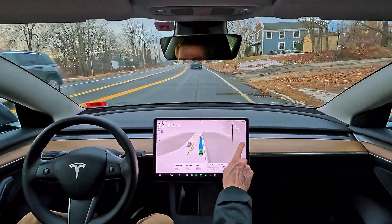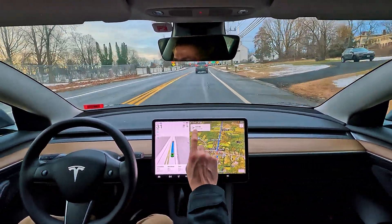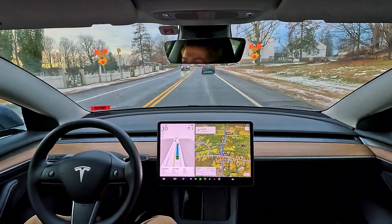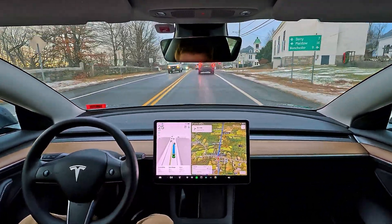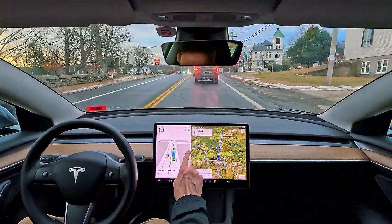Here we are coming up on a spot where they just dropped a brand new four-way stop sign. There was never a stop sign here before — it was just a blinking light. It doesn't show on the map; it's so new that the stop sign itself says 'new' on it.